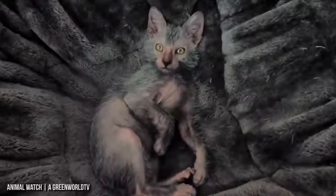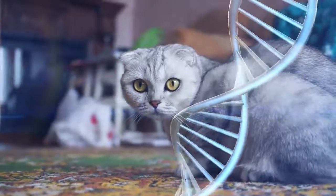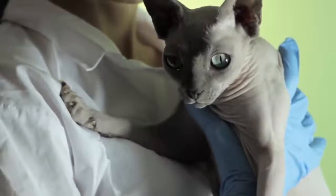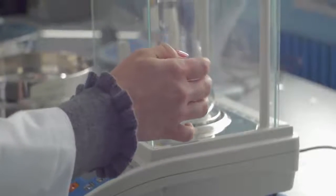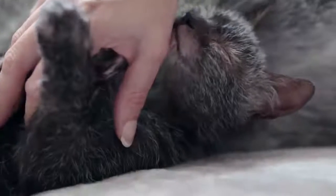These little werewolves are called Lykoi. The breed was first discovered in 2010 and registered as an official breed in 2011. The werewolf appearance comes from a mutation in the gene of a short-haired cat that produced the first Lykoi. Lykois are often compared to the appearance of a Sphinx cat, but with more hair. Yet after DNA analysis, scientists discovered that they had no relation to the hairless feline.